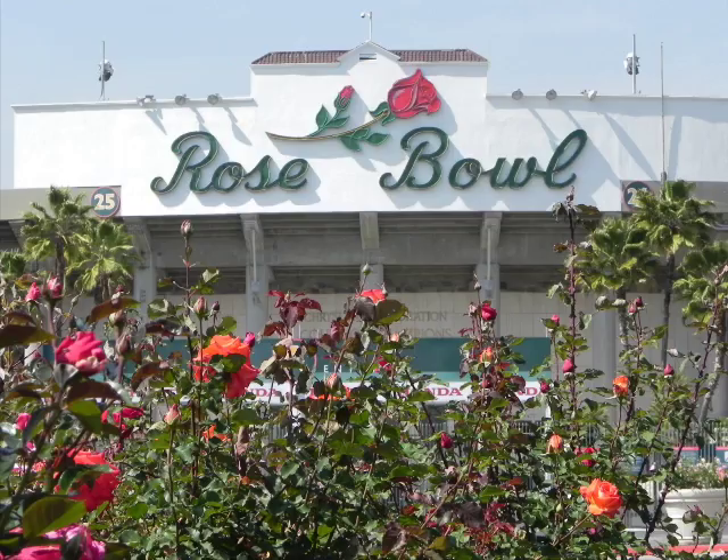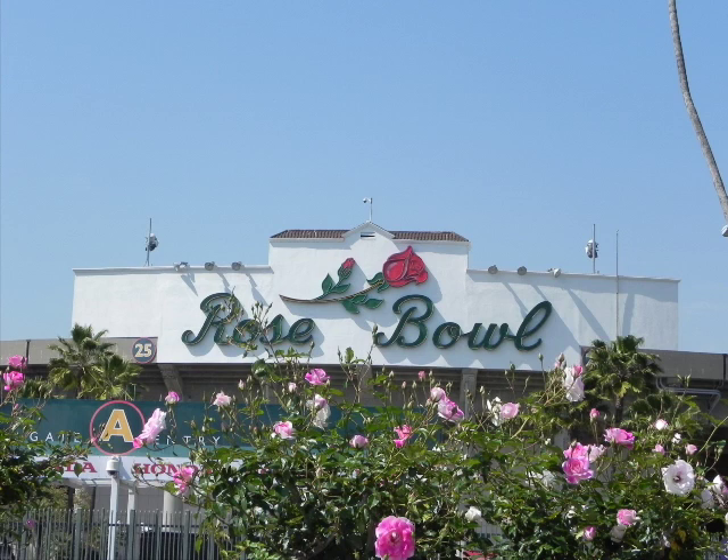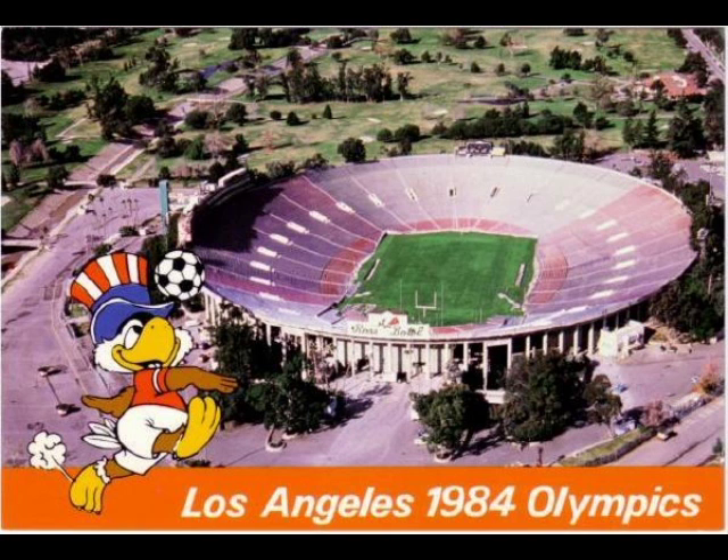At mile 9, you arrive at the famous Rose Bowl Stadium. Built in 1922, the Rose Bowl was designated a historic landmark in 1987 for its important role in the history of collegiate sports. The Rose Bowl was also a venue for the 1932 and 1984 Olympics.